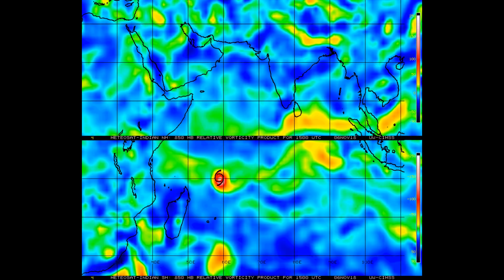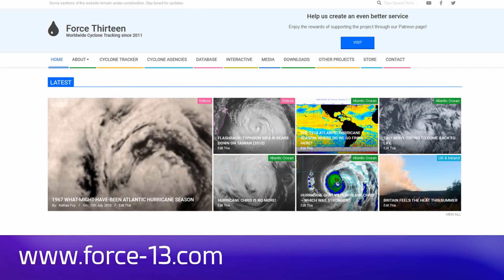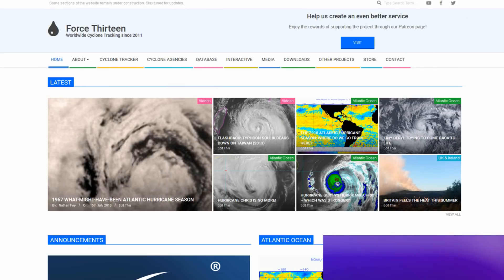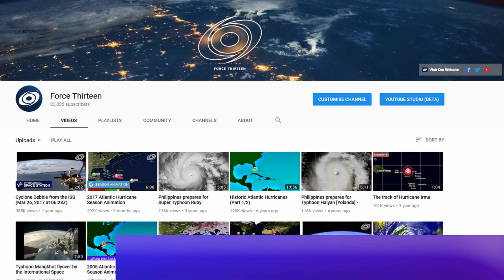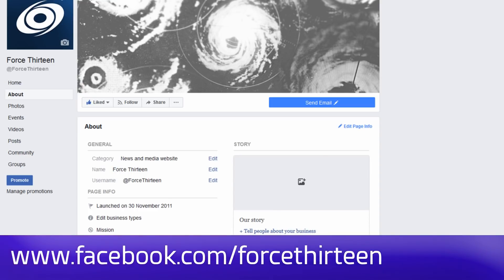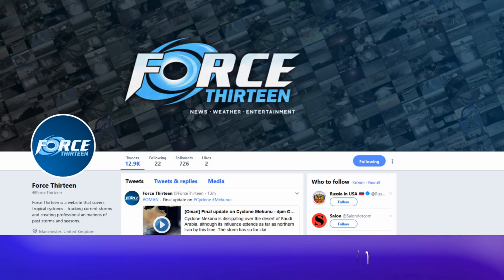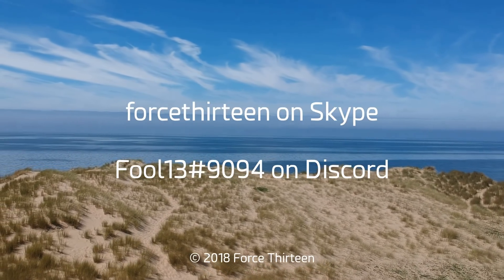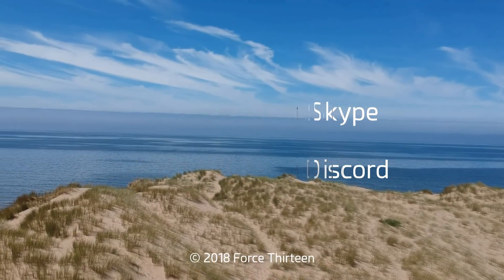You can follow Force 13's outlets: the website Force13.com, our YouTube page at youtube.com/Force13, on Facebook under the same name Force13, and our Twitter handle at Force13. You can also add Force13 on Skype, and my personal account on Discord: Force13 at extension 9094.